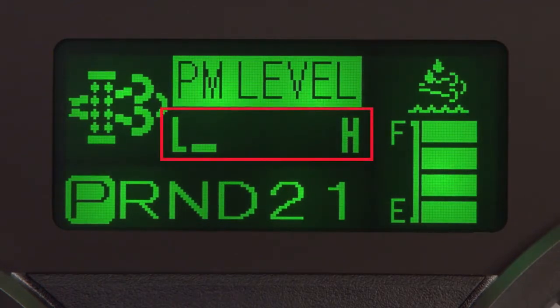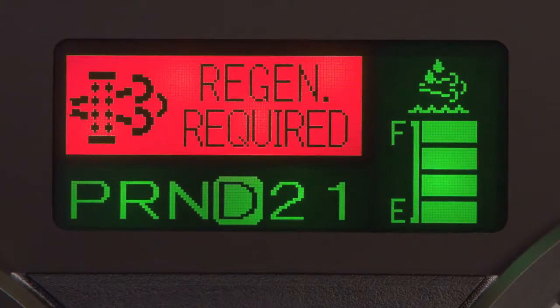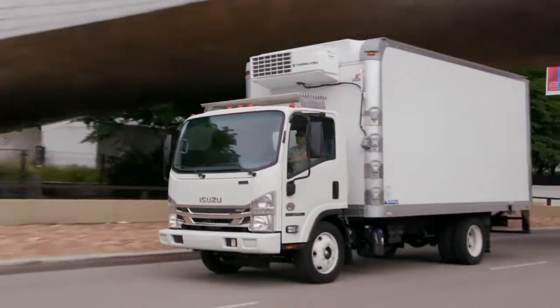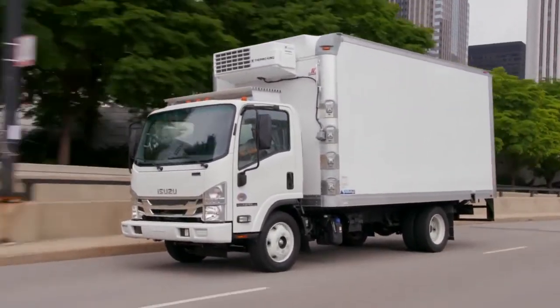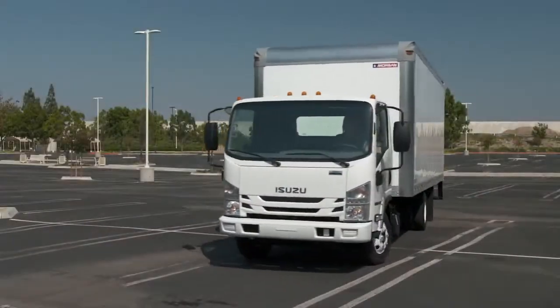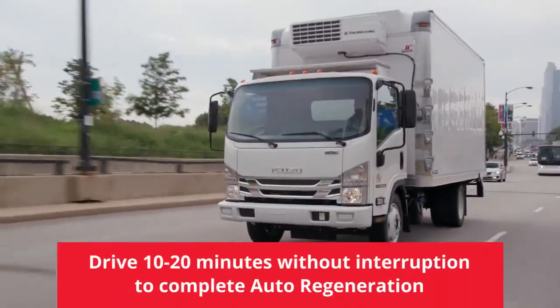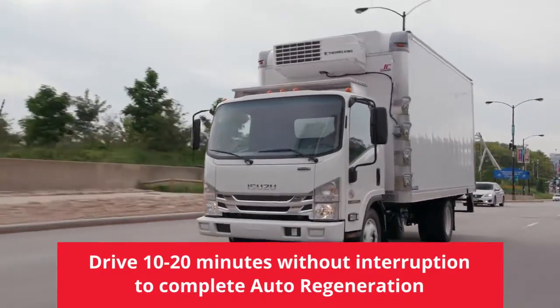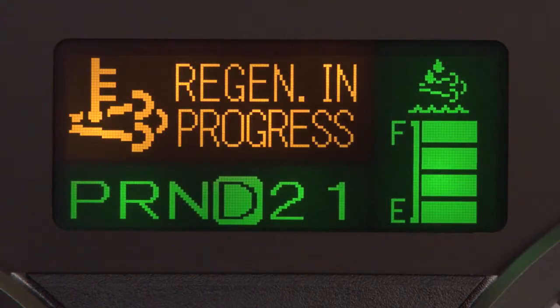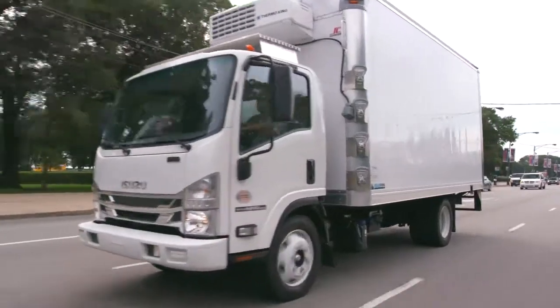This bar graph will display bars from low to high. When this amber message appears, regeneration should be performed soon. And when the message appears in red, it means the filter is full. When this happens, you have two choices: you can keep driving at a consistent speed over 30 miles per hour for a sufficient period of time to complete automatic regeneration, or you can park the vehicle and perform a selectable regeneration. For automatic regeneration to occur, you'll need to get the truck's speed up to 30 miles per hour. When the truck's speed, engine coolant temperature, and other factors are met, DPF regeneration will begin. If conditions permit, keep driving until regeneration completes, usually about 10 to 20 minutes.